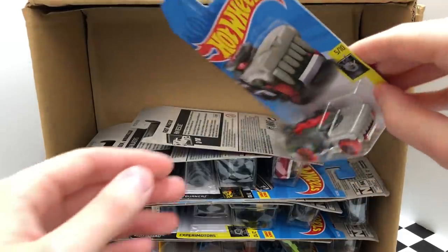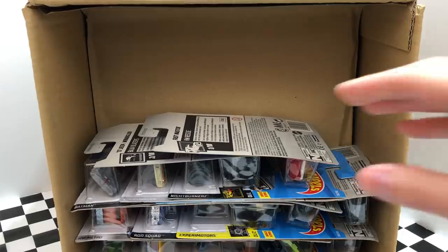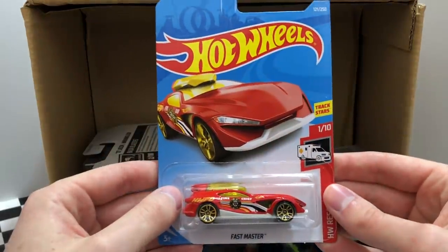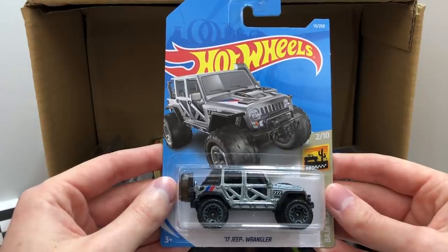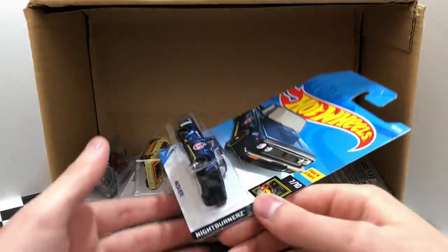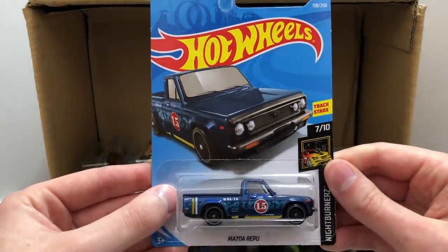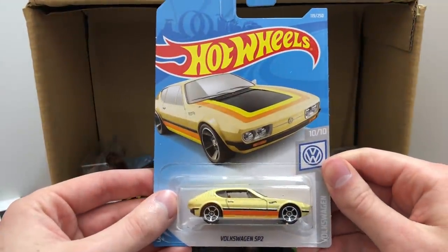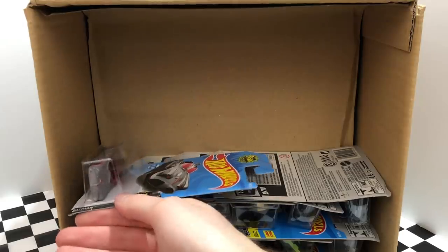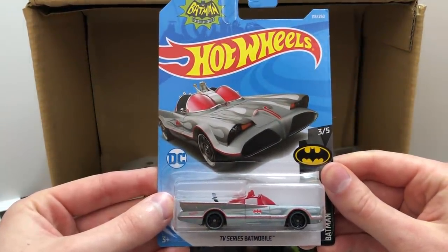Moving on to the next row we have the Xperm Motors Hotwiler. Next in the lineup is the red HW Rescue Fast Master. An all new silver color of the Baja Blazers 2017 Jeep Wrangler. Here we have the basic version of the Super Treasure Hunt Nightburner's Mazda Repu pickup truck. We saw this one in the last case, it's the Volkswagen SP2. Another one of Batman's cars for the F-Case, we have the silver TV Series Batmobile.